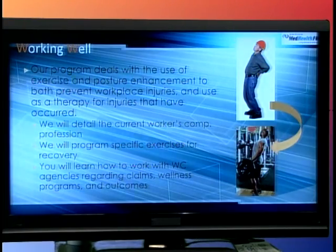I'm going to have the audience follow along with my PowerPoint. My first slide talks about the use of exercise, posture enhancements, range of motion, and pain management in terms of helping employees both to prevent injury and to improve on their recovery times. We want to detail things like current workers' compensation practices, specific exercises used in the recovery process, and how you, the student, are going to learn to deal with workers' compensation agencies regarding claims, wellness programs, and health outcomes for workers.